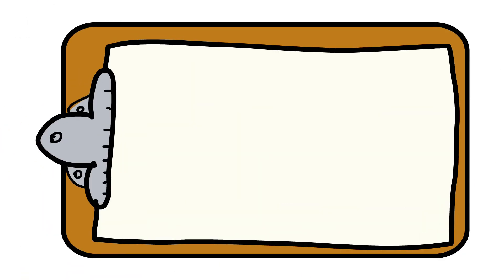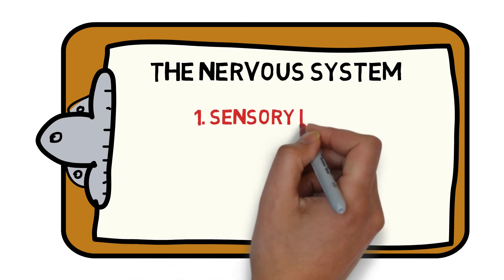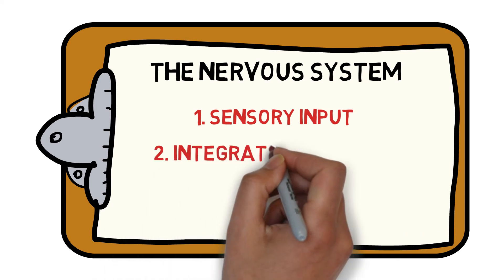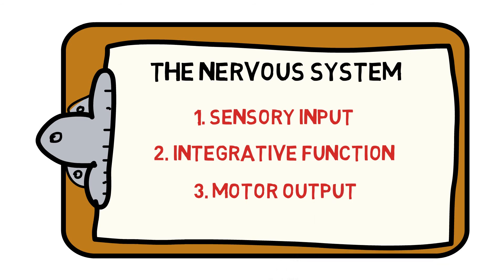When combined, these different systems allow the nervous system to provide sensory input from either internal or external stimuli, an integrative function that analyses and interprets this information to allow us to make a decision, and motor output, which is the action taken in response to the information.